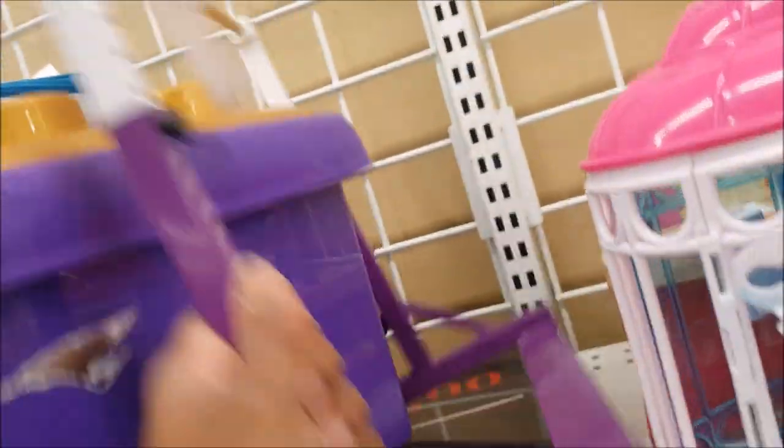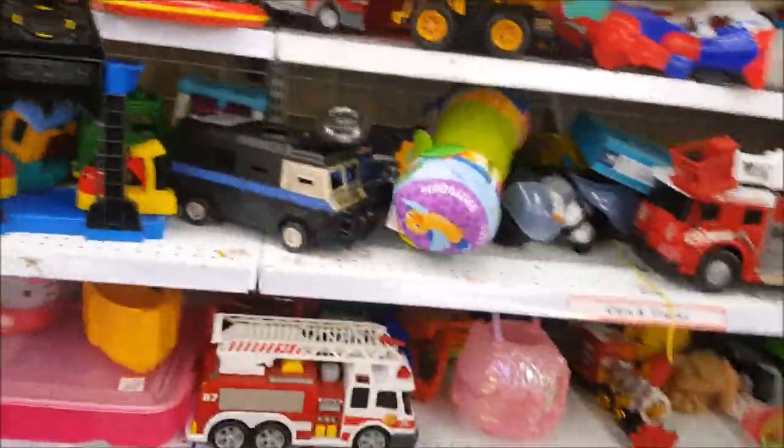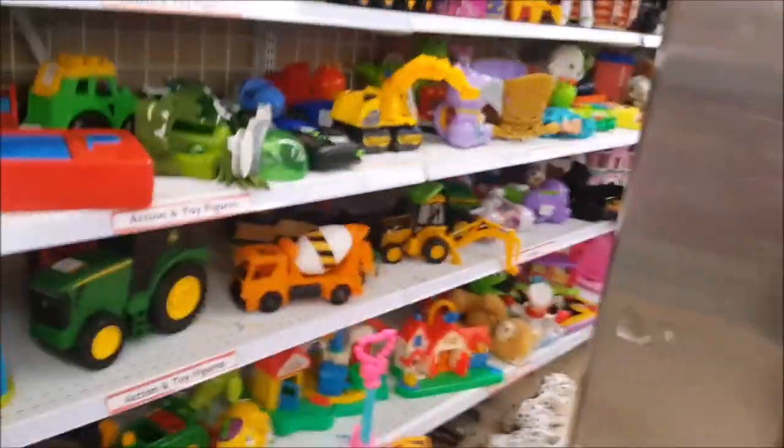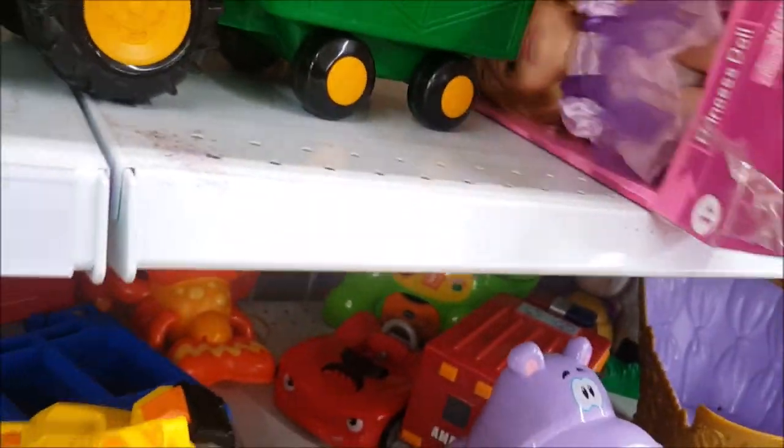Oh my gosh - somebody turned in an American Girl collection! This is a $3.99 American Girl gymnastics set with the bar - definitely getting this. And here's a salon chair for $3.99; I think this is a Journey Girl chair for an 18-inch doll. But I'm going to stick with the American Girl salon chair I already have - we're just taking one salon chair today.